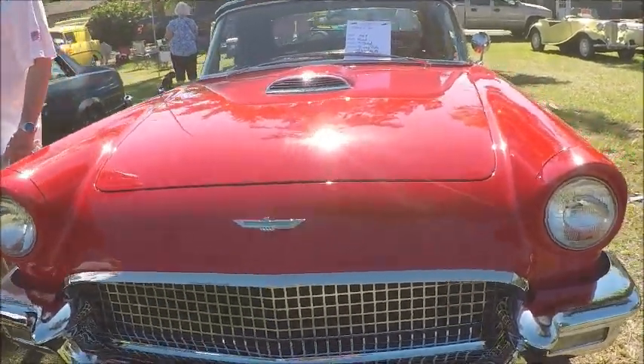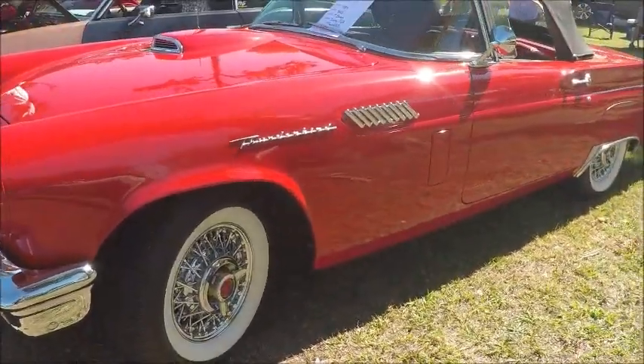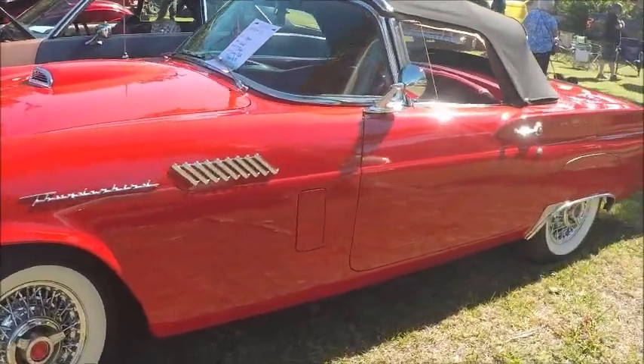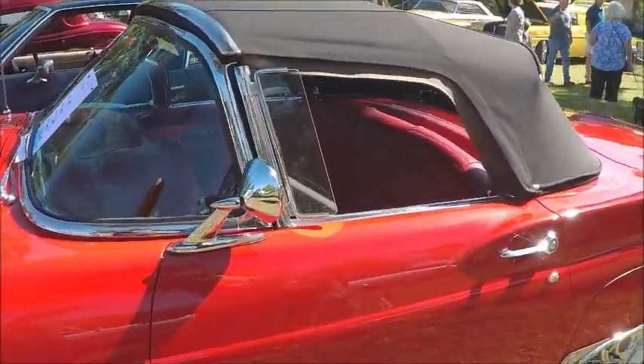This is a 1957 Ford Thunderbird and it's really red. There's the great wire wheels and the wide white walls. You don't often see them with the top up, so this is an interesting view of the car.